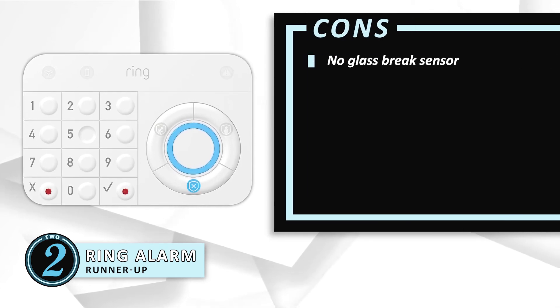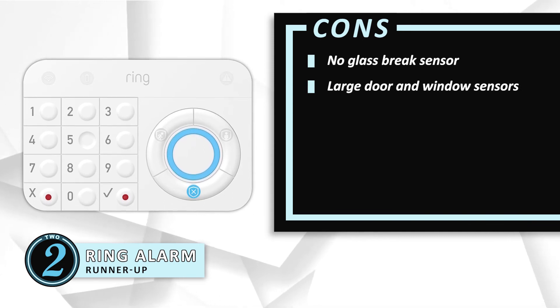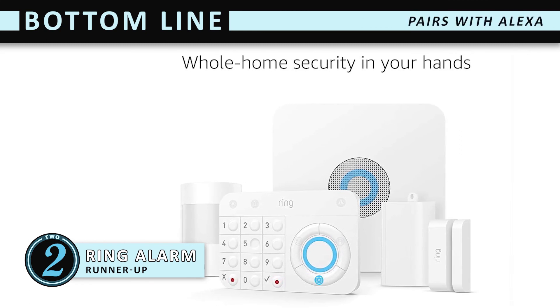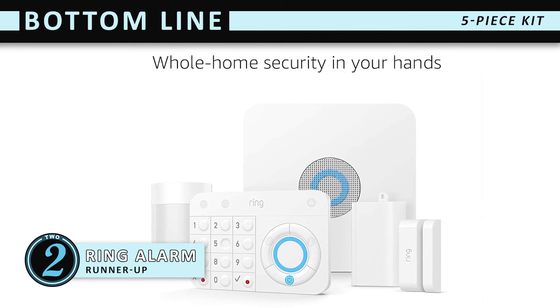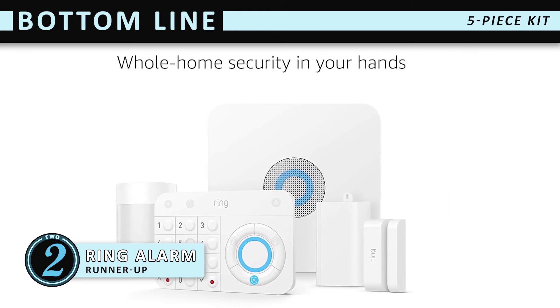However, the system offers no glass break sensor, which is an essential, and the door and window sensors are large-sized and may not suit aesthetics. The bottom line is, it's the runner-up on our list. It's capable of pairing with Alexa to allow you to arm, disarm, and check the status with your voice, and the five-piece kit includes a base station, motion detector, range extender, keypad, and contact sensor.